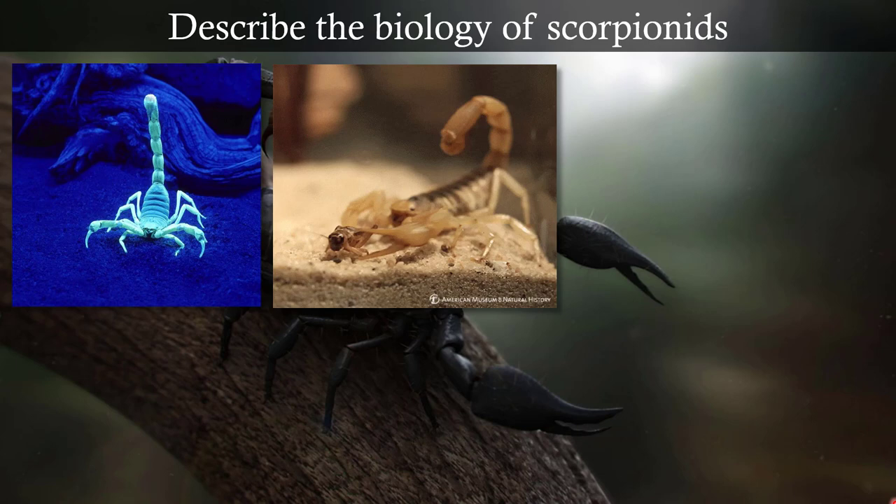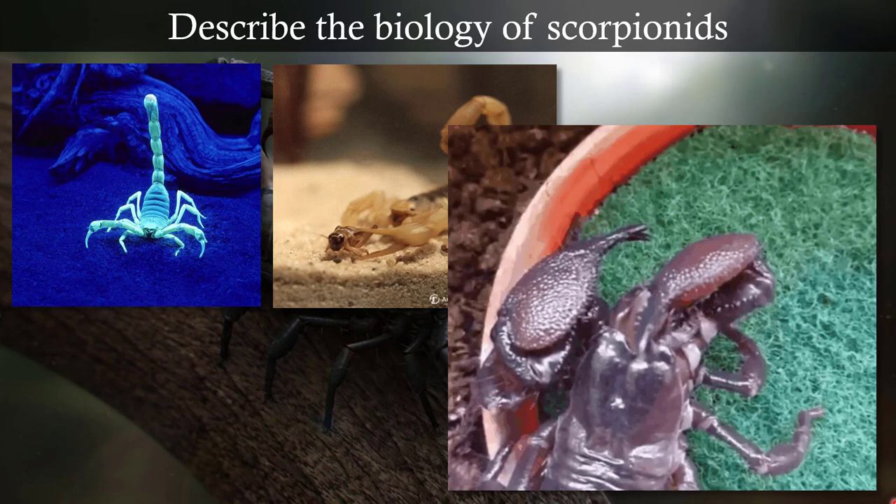They use their chelicerae for subduing prey, and then will usually stab their prey with their venom, and then munch it up with their chelicerae. So these are all predators — you're not going to eat plants with those features.